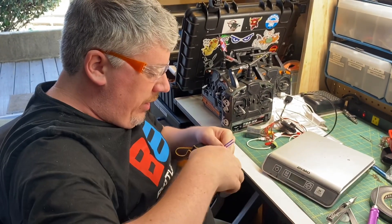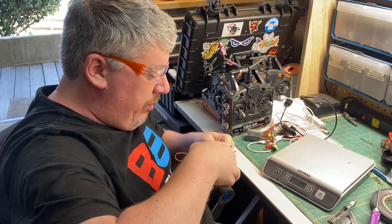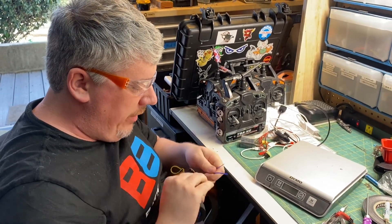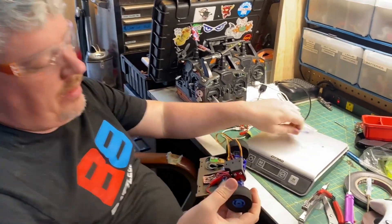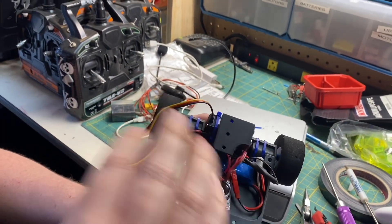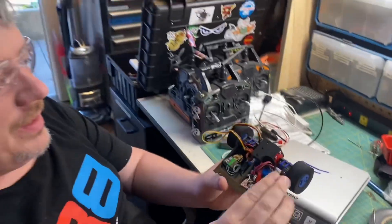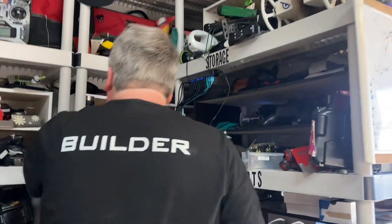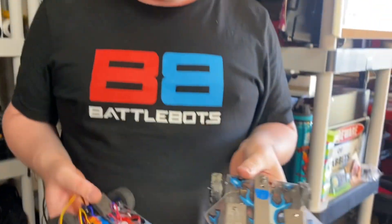MicroDrive was my first fighting robot champion ever. Wow, that is a terrible spot for that thing. This is a brand new version of him — ignore the extra cable. What does MicroDrive do? MicroDrive wins gold medals. Well, it used to anyway. He brought me home two golds and a silver. Here's MicroDrive three.